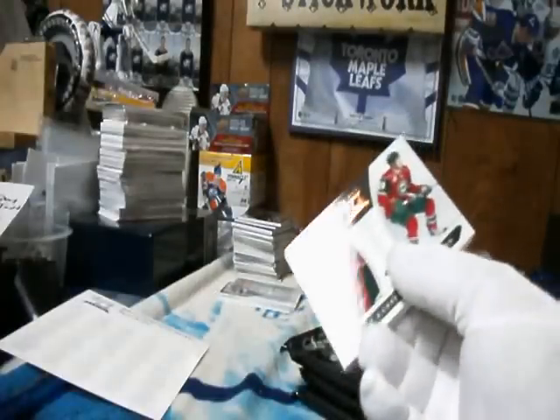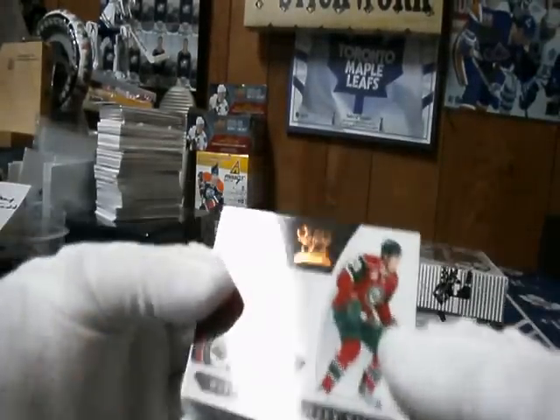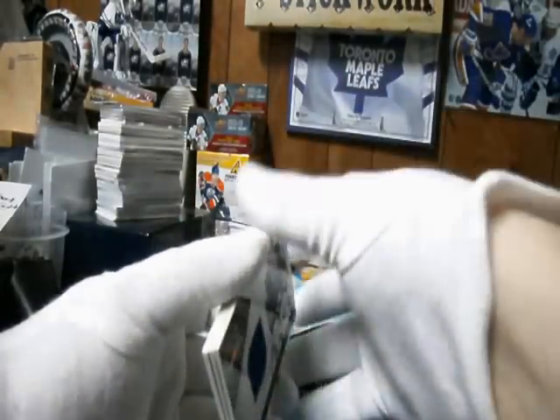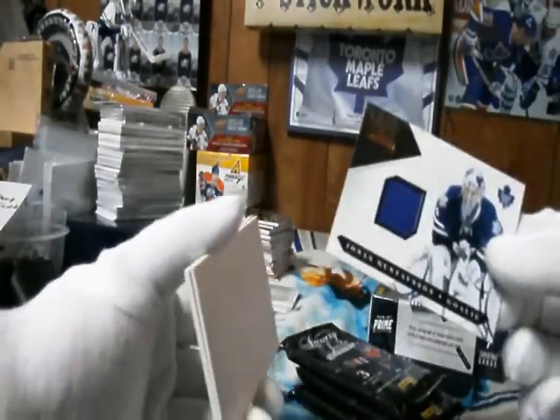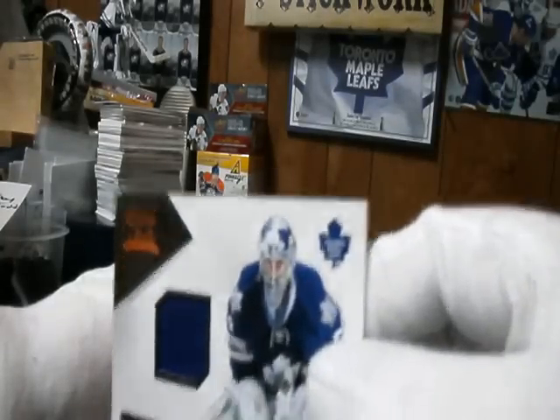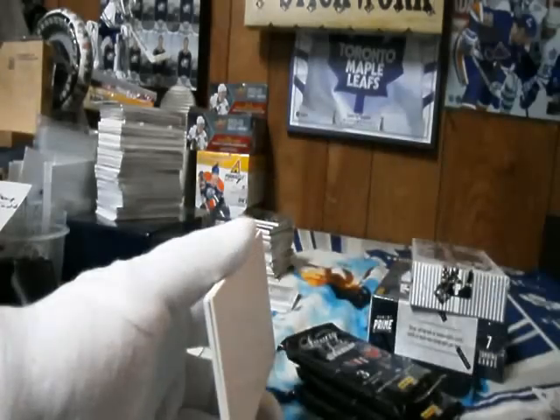Four cards in this one. Minnesota Wild, Matt Cassian rookie card out of $8.99. The Toronto Maple Leafs jersey card — it's a spacer. Jonas Gustafsson, out of $5.99, it's got a spacer.